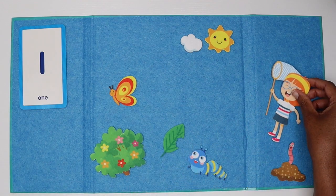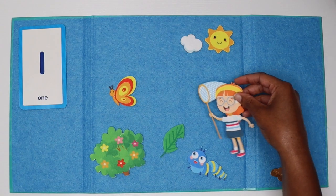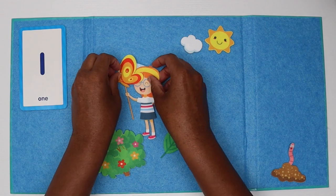And look, we have one friend who has one net. I think she's going after that one butterfly. Let's see if she can catch it. She got the one butterfly.